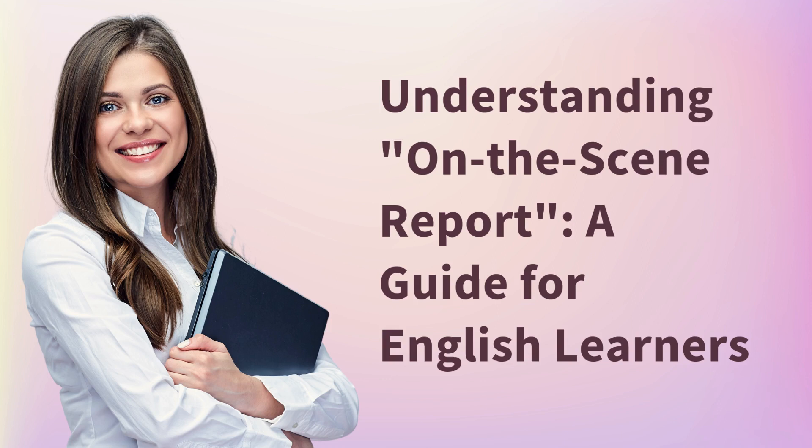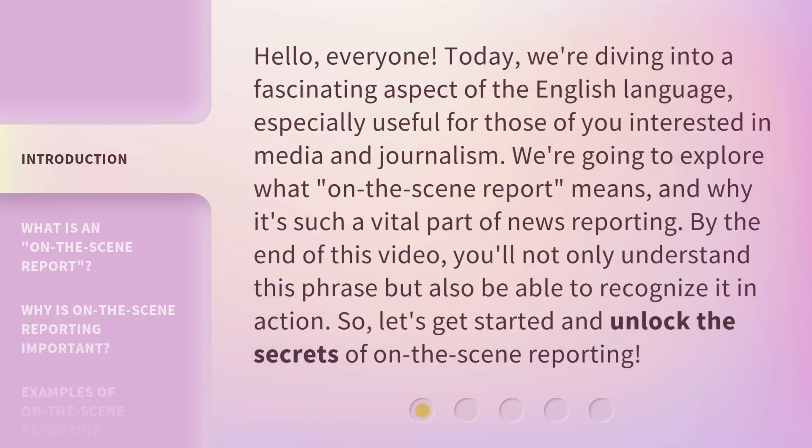Understanding on the scene report: a guide for English learners. Hello, everyone. Today, we're diving into a fascinating aspect of the English language, especially useful for those of you interested in media and journalism. We're going to explore what on the scene report means and why it's such a vital part of news reporting. By the end of this video, you'll not only understand this phrase but also be able to recognize it in action. So, let's get started and unlock the secrets of on the scene reporting.